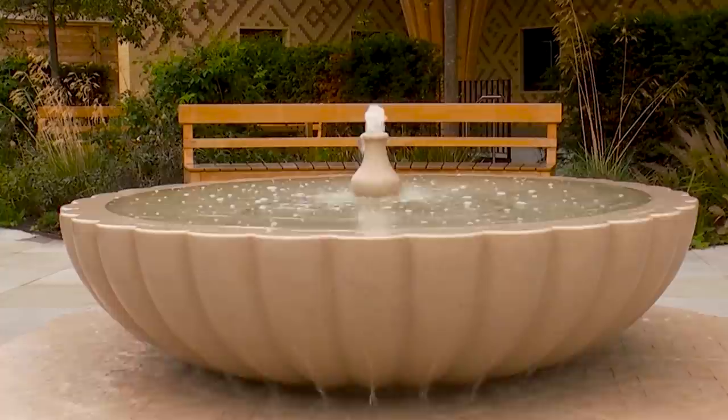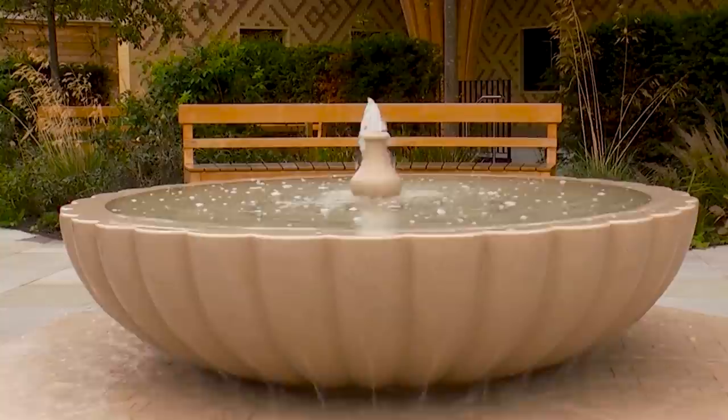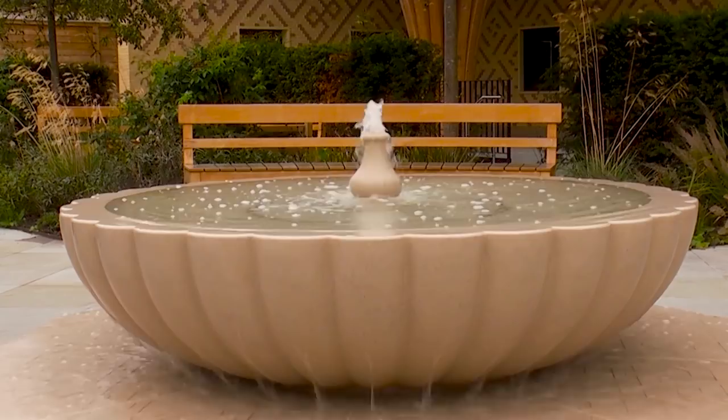In Sufism it is said that water is a reflection of the light of divine knowledge. So if we are drawn towards water in a garden, it is for many different, very profound reasons. In the Quran it describes these four gardens as being divided by four rills of water.